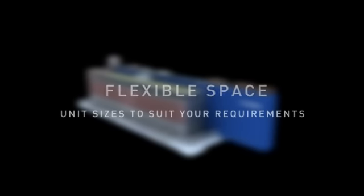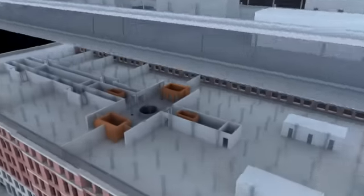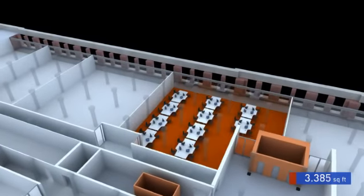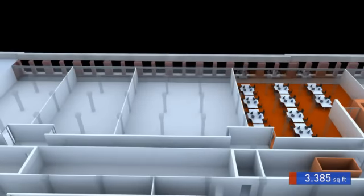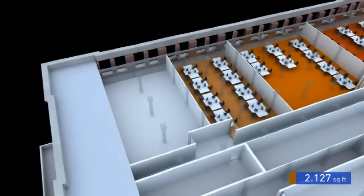The fort has incredibly flexible floor space, providing accommodation from 2,000 square feet up to 50,000 square feet, all on single floors. This series of images shows how units can be provided of 3,000 square feet when the space is partitioned off, or smaller units of 2,000 square feet.